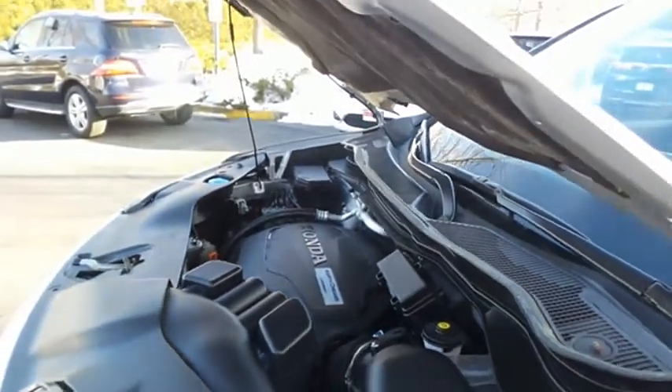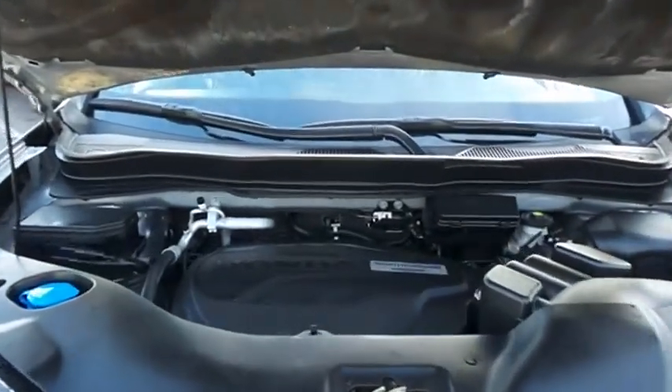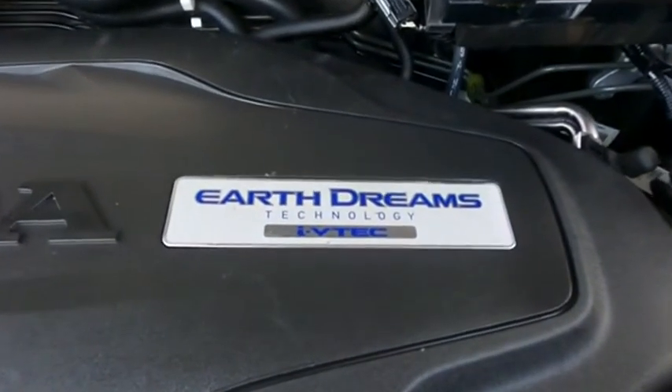The Honda 24-valve single overhead cam 3.5-liter iVTEC V6 engine is smooth and powerful with legendary reliability, equipped with an Econ button and Earth Dreams technology. It gets an outstanding 26 miles per gallon on the highway.